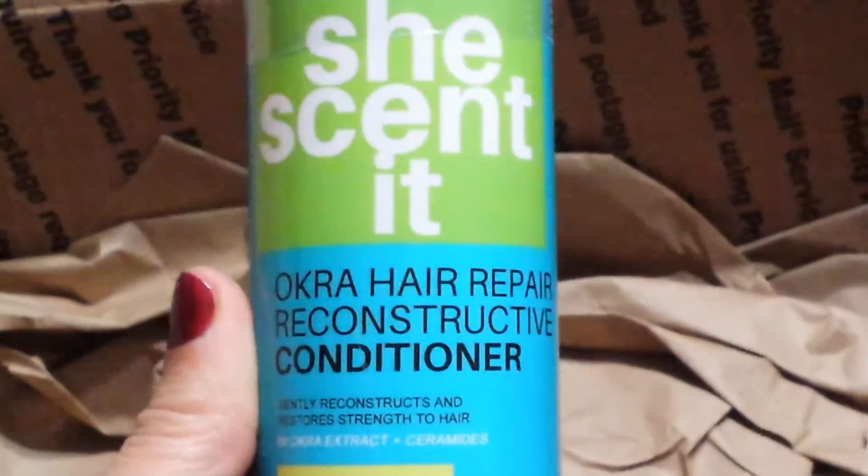And like I said, all this stuff is 40% off. I also got the Okra Hair Reparative Reconstructor.